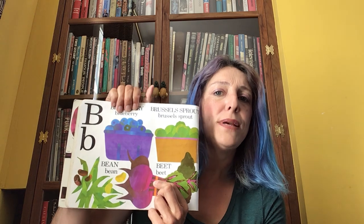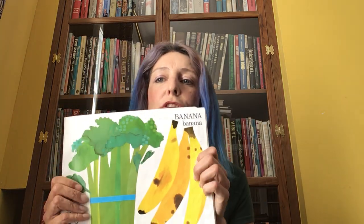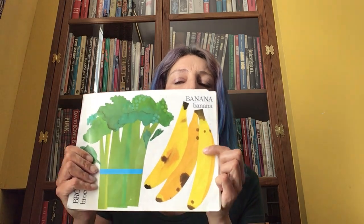And then B. B, blueberry. B, bean. B, brussels sprout — my favourite! And another one of my favourites: B, beetroot. Oh, and I missed the page — B, broccoli. And can you tell me what this one is? B, banana. Well done.